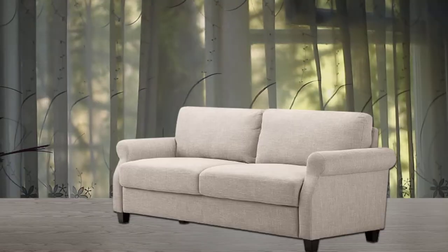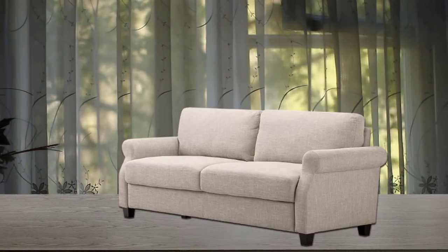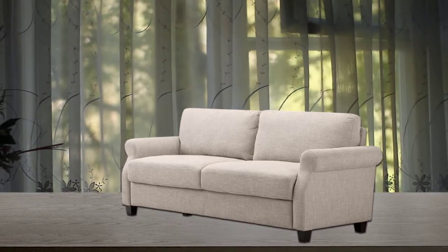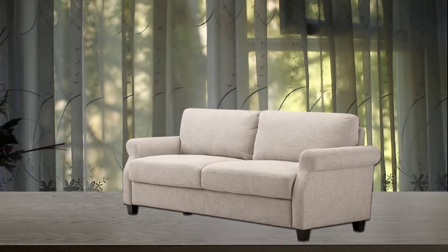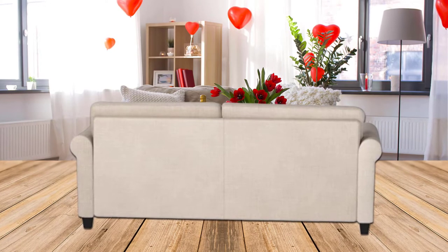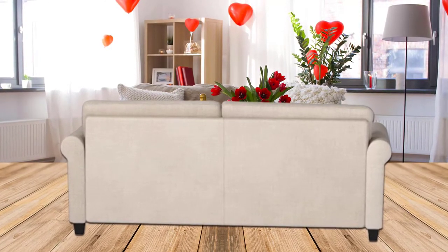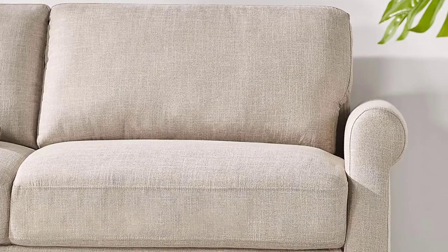Number two: Zinus Josh sofa for cuddling. Saving money is always important, so the Zinus Josh traditional sofa offers all the basics you need for a comfortable cuddle at an eye-popping price. The sofa is easy to assemble, taking around 20 minutes. It comes in at the lowest price point for a cuddling couch, offering great value in a comfortable size.